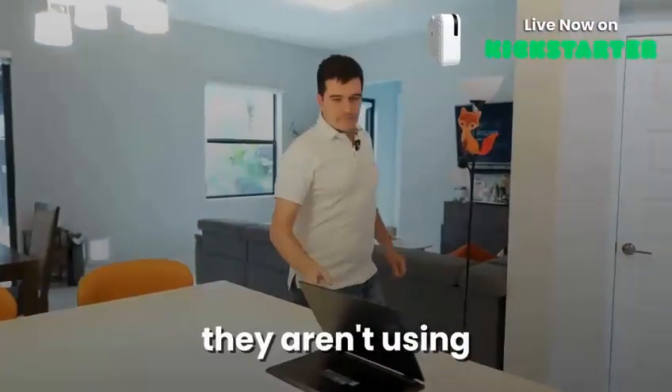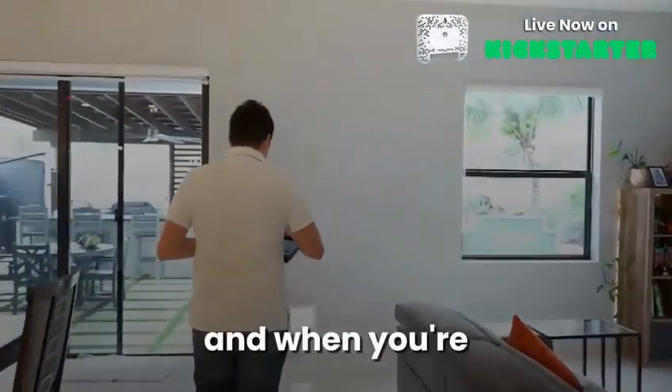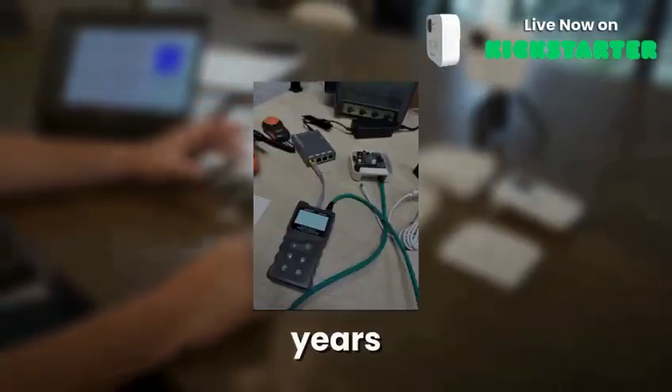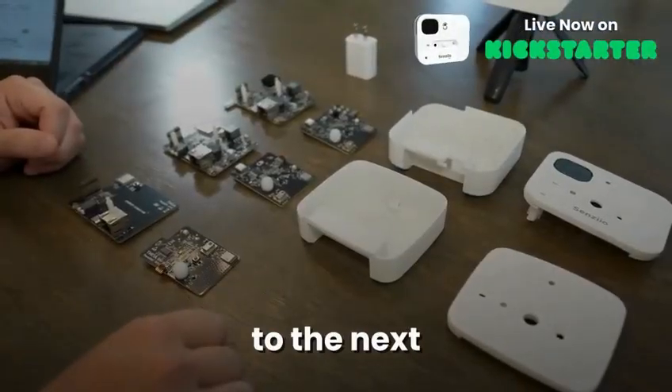You might have noticed Thea isn't using a camera for any of this. Basically, your home knows when you're actually there and when you're not. We've been developing the Thea line of devices for over three years.